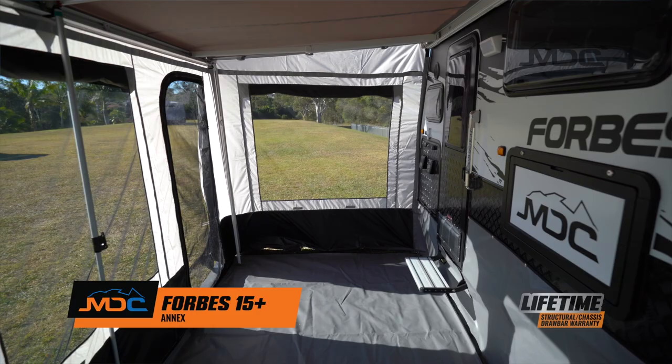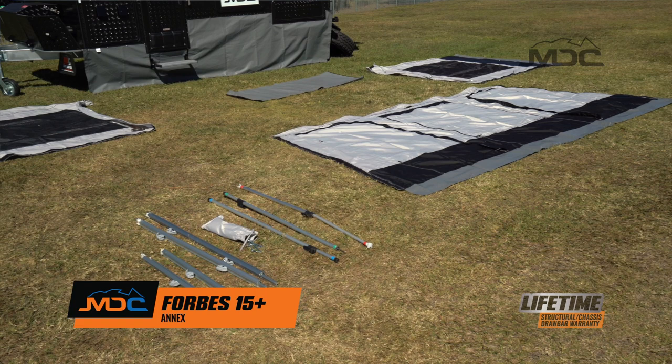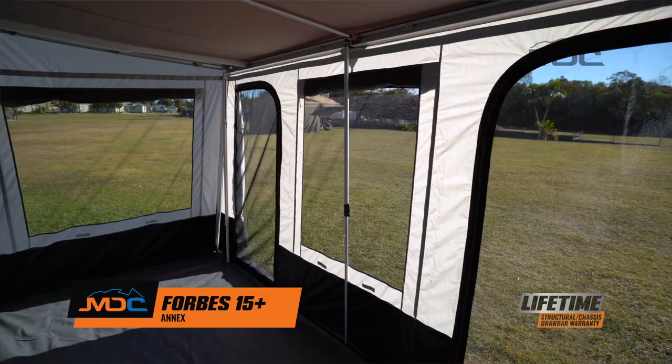The Annex addition to the Forbes 15 Plus is a wonderful enhancement to the living area. Easy to set up and store, it comes with all the necessary components to be fully enclosed. Large screen windows make for a pleasant place in the shade.